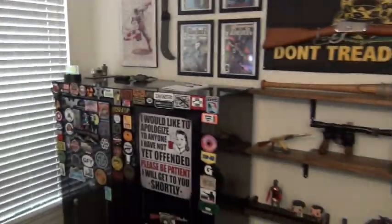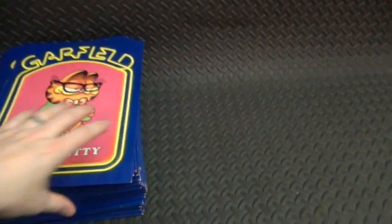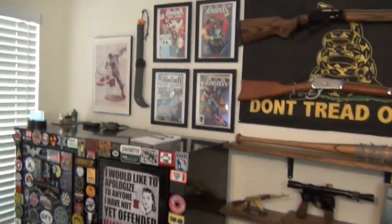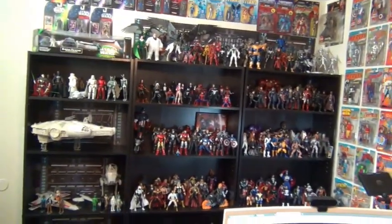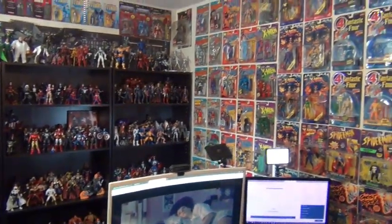Depending on what video I'm doing, you might also be looking down at this background — without the Garfield stuff on it. So that's it guys, that's the room. Nothing special, but I enjoy it. For those that were interested — all five of you — that's what it looks like. Later guys.